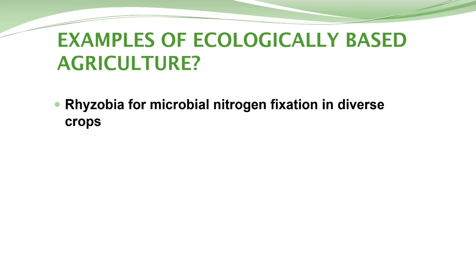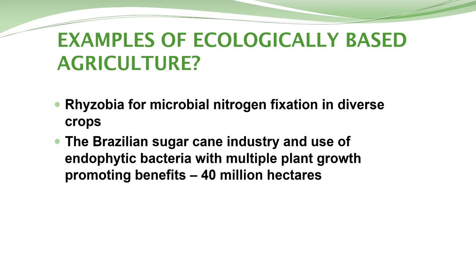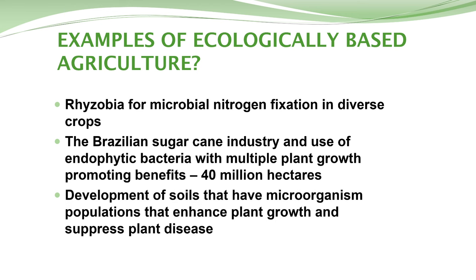We've had rhizobia for a long time — this is an ecological means of producing nitrogen in legumes and it's been around for quite some time. References have already been made to the Brazilian sugarcane industry and the use of endophytic bacteria for nitrogen fixation, and the work they did in their breeding program to select for varieties that were more sustainable and could grow on less-quality land with less access to fertilizer. Going forward, developing soils that have microorganisms and populations that enhance growth, looking for that disease-suppressive soil.